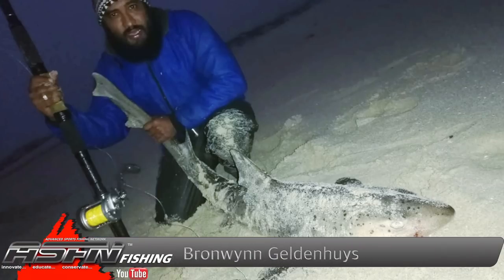Then all the way from Arneson, Bronwyn Galdana scored a 1.5-metre spotted gully shark. Bronwyn used a prawn block bait and his Dawa Salters 50 filled up with Kingfisher Giant Abrasion 0.50.